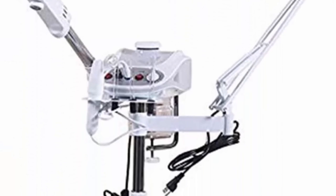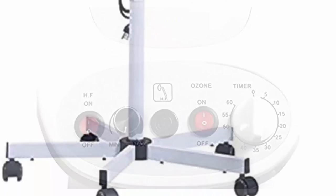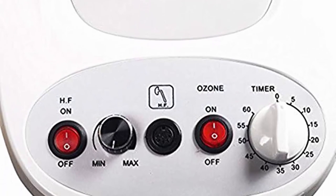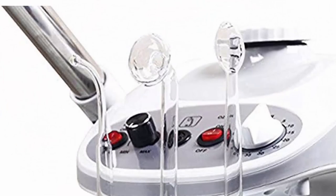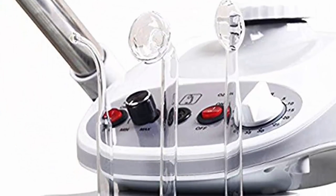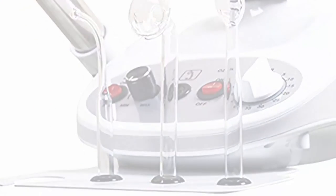Top 1: Funnel i3 3-in-1 aromatherapy facial steamer, 5x magnifying LED lamp, and high frequency machine. Salon spa beauty equipment with integrated 5x 16-diopter magnifying LED lamp, professional grade high frequency facial machine, facial steamer with purifying ozone, and integrated lens cover. Please hit the like button below, share with your friends, and be sure to subscribe.